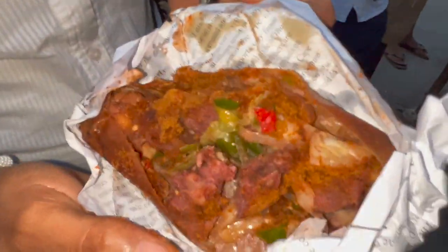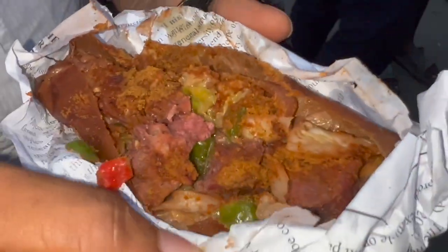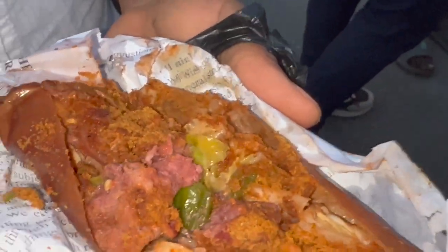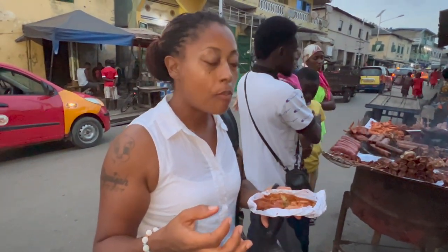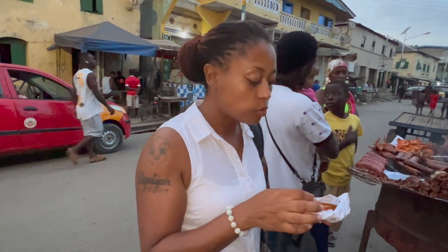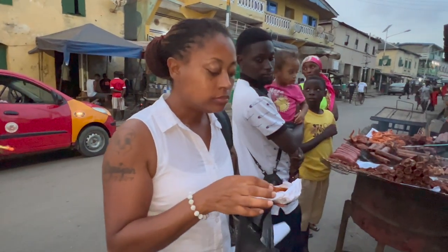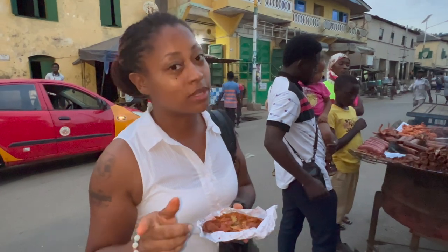We have some local beef which is wrapped up. We have some onions and some peppers in here. Let's taste it. It's extremely spicy, but it's really good.